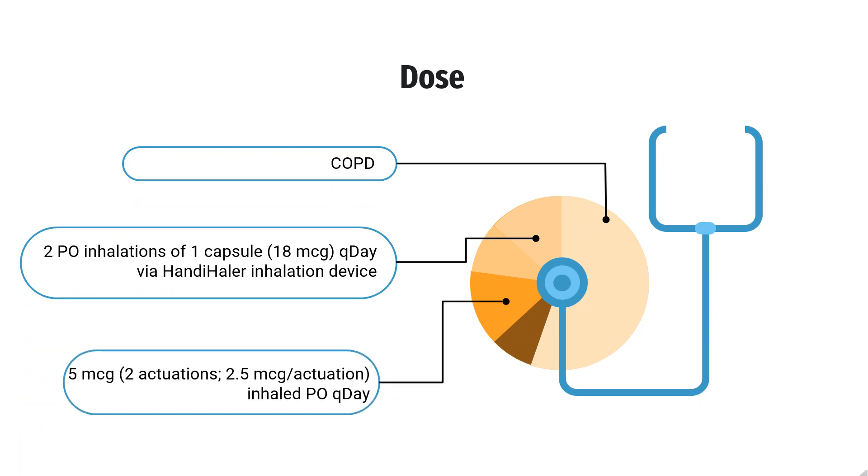Dose — Chronic Obstructive Pulmonary Disease. Maintenance treatment of bronchospasm associated with COPD and reduction of COPD exacerbations: Spiriva HandiHaler — 2 oral inhalations of 1 capsule (18 micrograms) once daily via HandiHaler inhalation device. Spiriva Respimat — 5 micrograms (2 actuations of 2.5 micrograms per actuation) inhaled orally once daily.